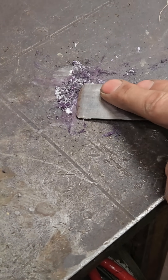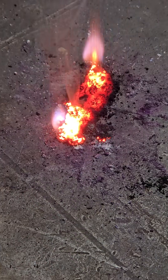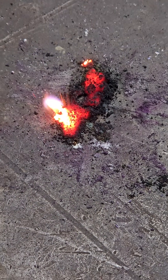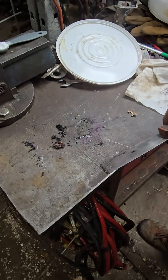Smells nice, smells like burning sugar. Looks cool. Cool stuff, huh? The fire looked almost purple. Try that.